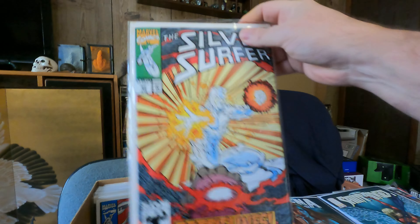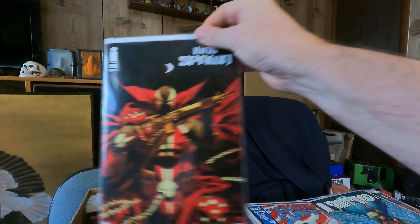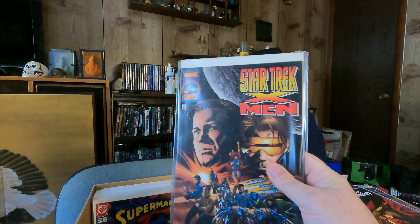Dynamite. Silver Surfer 62 and Silver Surfer 63. Kingspawn number one. Star Trek and the X-Men.